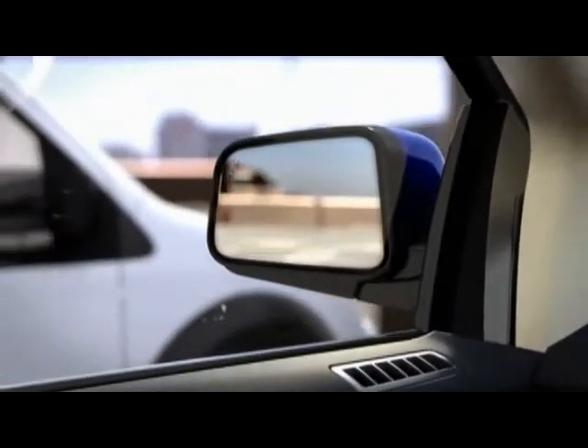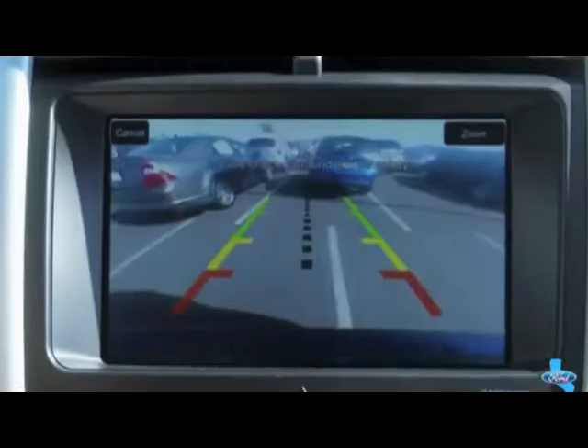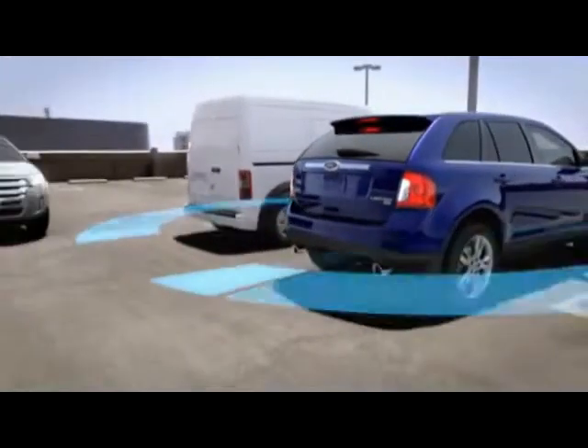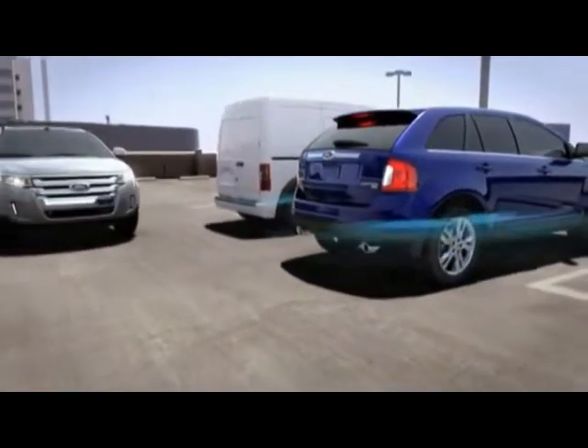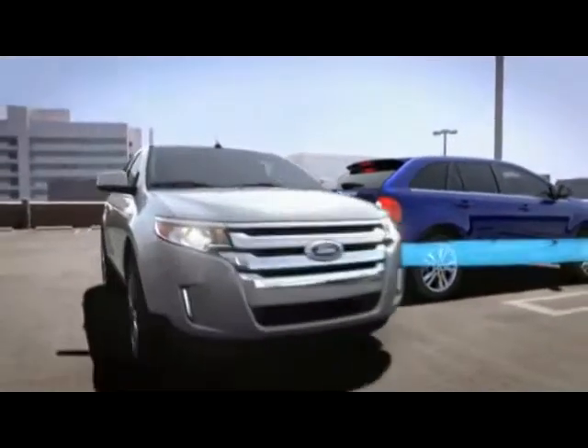Available cross-traffic alert uses radar sensors. Along with the available reverse sensing system and even an available rear view camera, it will audibly and visually alert you inside the vehicle when objects are detected up to 45 feet away while you are slowly parking.